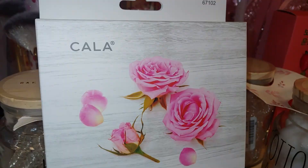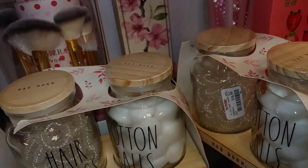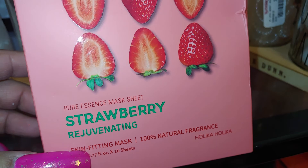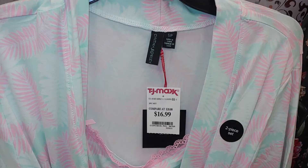They have this beautiful Kala Brightening Rosewater Essence Mask — five sheets. Look at those beautiful bubblegum pink roses and the petals. Really pretty packaging for $3.99. And they have the strawberry rejuvenating mask sheet — 100% natural fragrance. Good with all the strawberries. Look at the pink packaging — pretty for $7.99. Very springy and summery. Very thin material, especially for this hot weather. $1.99 for a cheapy set — this one is Cynthia Rowley's brand.